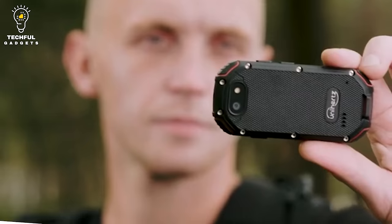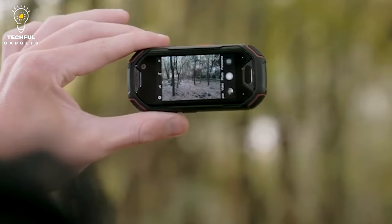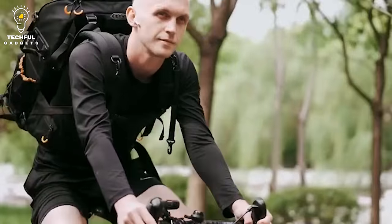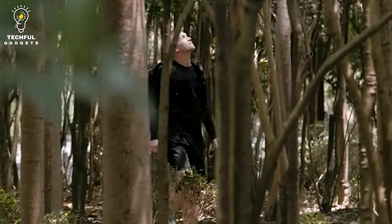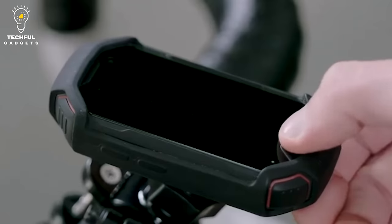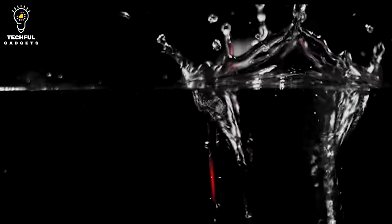Adam by Unihertz — a rugged smartphone. Adam is a small, compact smartphone that is only 2.45 inches in length, making it even smaller than your hand. It can easily be put in your coin pocket or handbag, saving space. Running Android Go, Adam is compatible with most apps you can find in the Google Play Store.